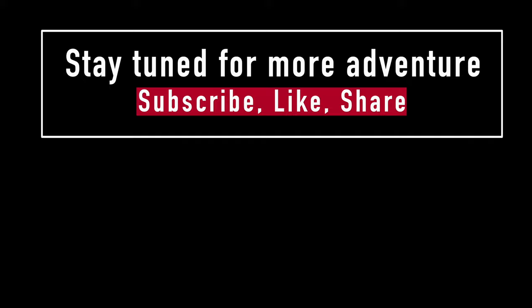Thanks for joining me on today's adventure. I will see you guys someplace or another. You could literally spend all day here. Hope you enjoyed it. Bye. Stay tuned for more adventures to come. Subscribe, like, share, and thanks for watching. Bye.